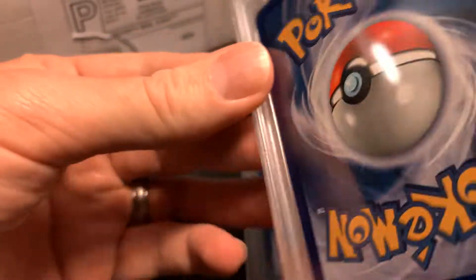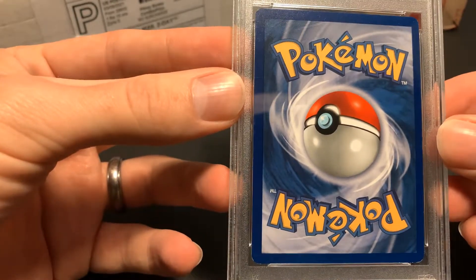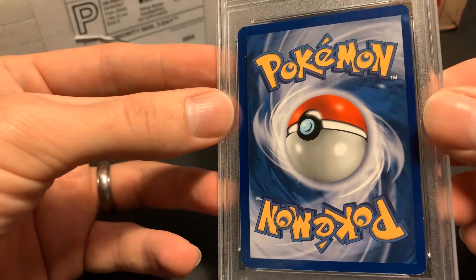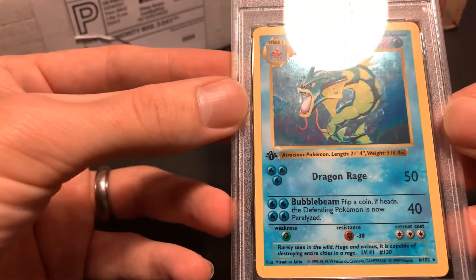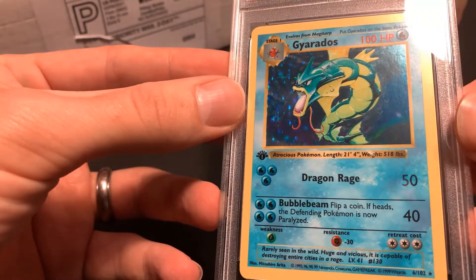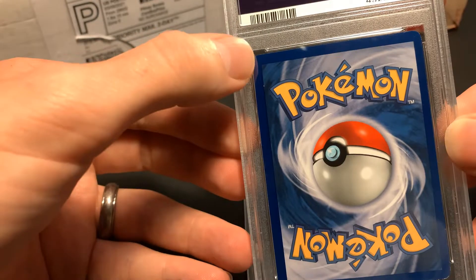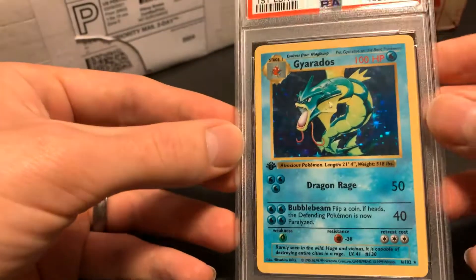Beautiful card. I remember this one being off-center. Yeah, it's a little bit off-center on the right side versus the left, but they're more lenient on the back being off-center than the front — though the front's off-center also. There are a little bit of scratches on the holo, and probably between that, the off-centered front, and white spots on the edges and corners — that's why I got an eight. But I honestly thought I was going to get a seven, so I'm happy with that.